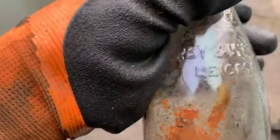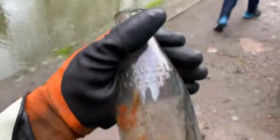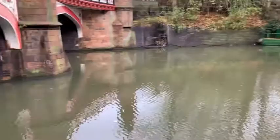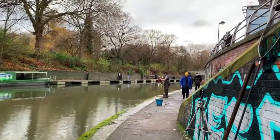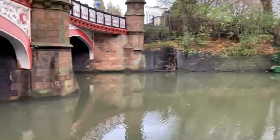I've got a Kirby and West Limited Leicester milk bottle - that's going home and cleaned up to go with my collection. We're gonna pack the magnets up and move just down to where that bridge is over there and have a little try out to see what we can find.